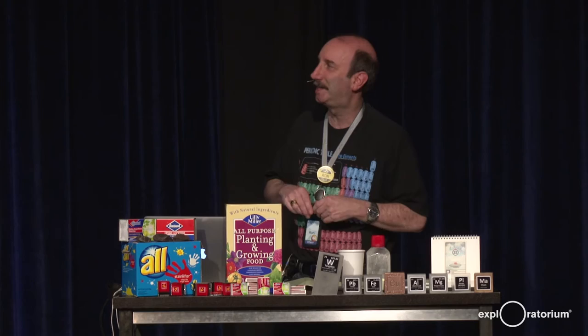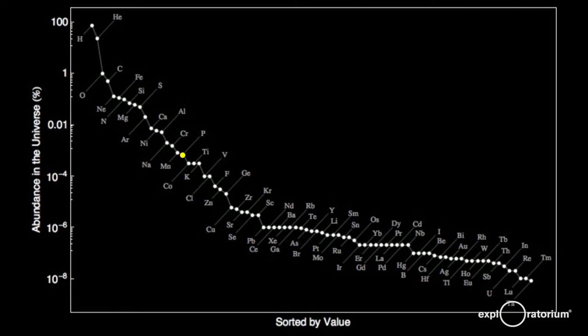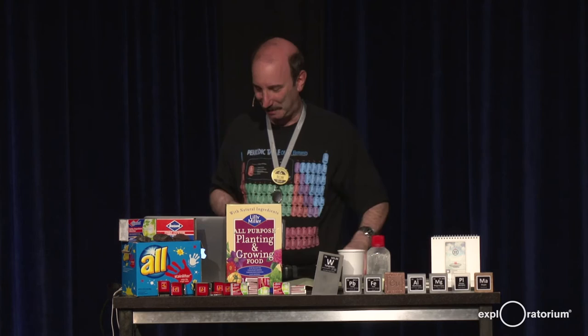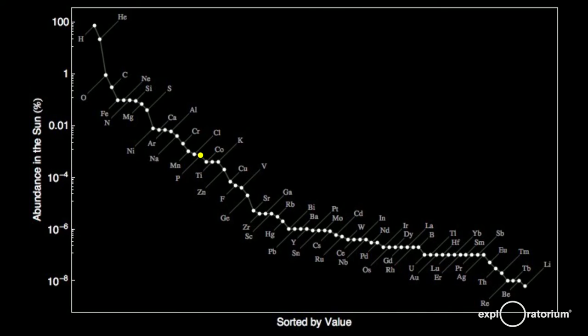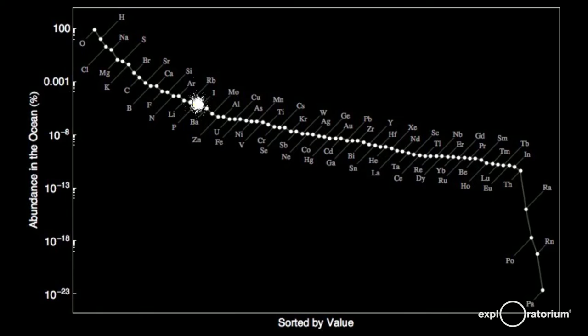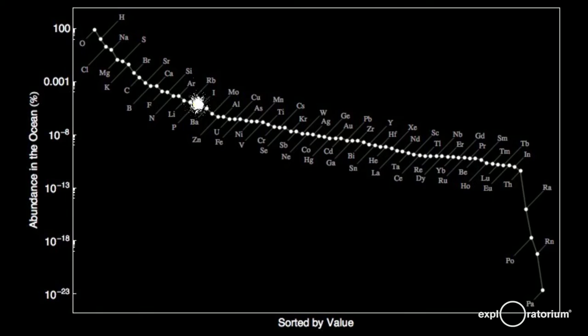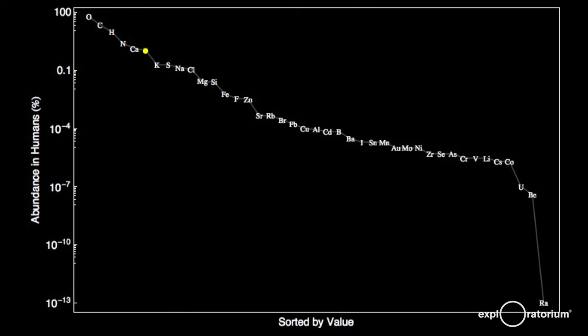Phosphorus is made in very, very large stars. It is the 19th most abundant element in the universe — 0.0007% of the universe — and also about the 19th most abundant in the sun. In meteorites it's the 15th most abundant, and in the crust of the Earth it's the 13th most abundant. In the oceans it drops back to 19th because most phosphorus is tied up in rocks. But in human beings, it's the sixth most abundant element — 1.1% of you — and very important.